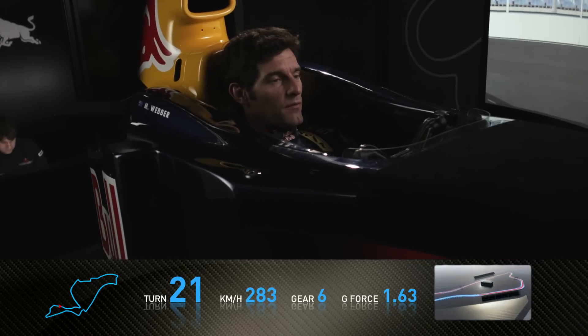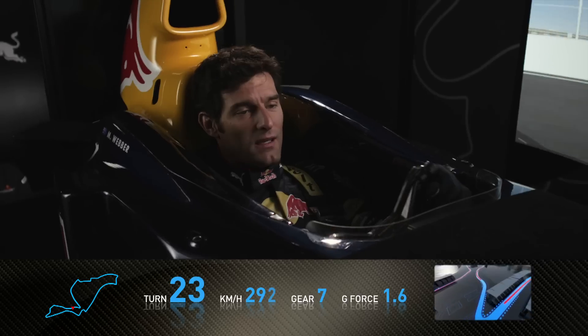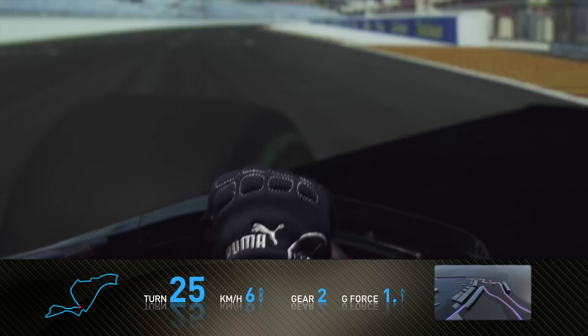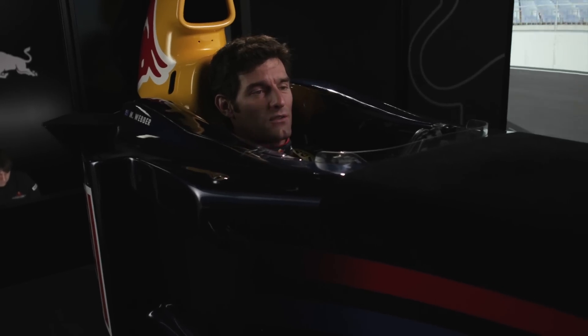We then have a little relax before we arrive at the last corner — very tricky to get right, as we have braking and turning at the same time. We go inside the pit entry and then accelerate hard onto the start-finish straight to finish a lap at the Valencia circuit.